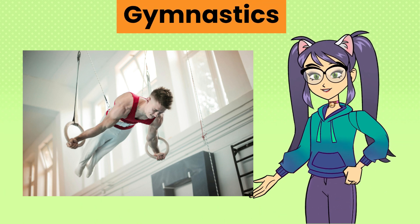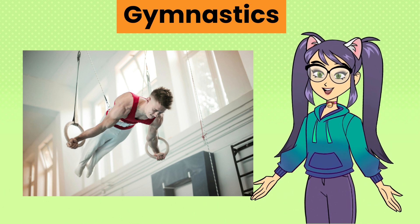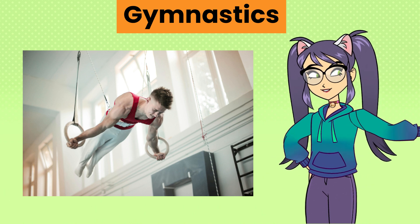Gymnastics, a sport involving a series of exercises and movements requiring strength, flexibility, balance and coordination, often performed on apparatus such as bars, beams and mats.